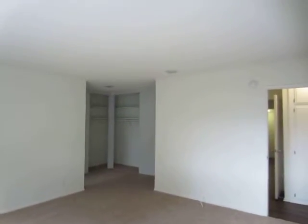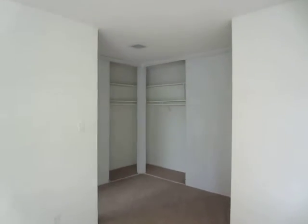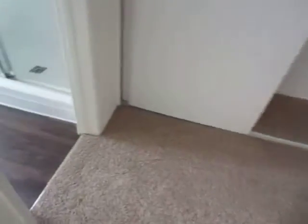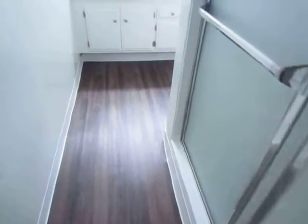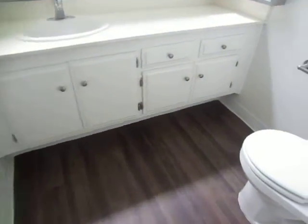This is the master bedroom which is very spacious and has two closets. That is one of the great things about this unit — it has a tremendous amount of storage space and it has a private bathroom with a standing shower and a large vanity.